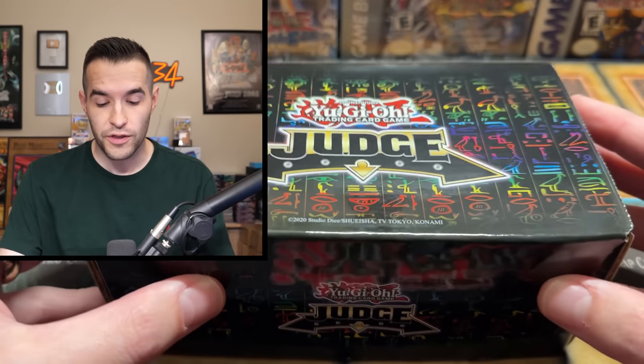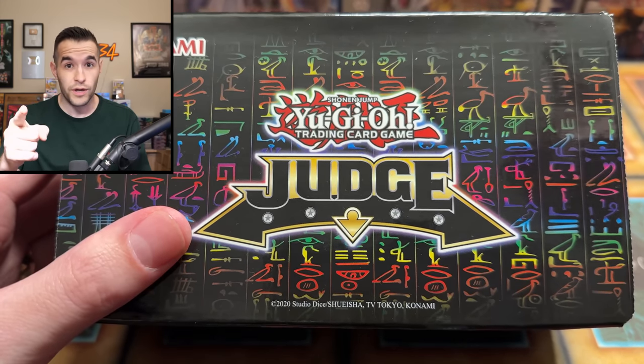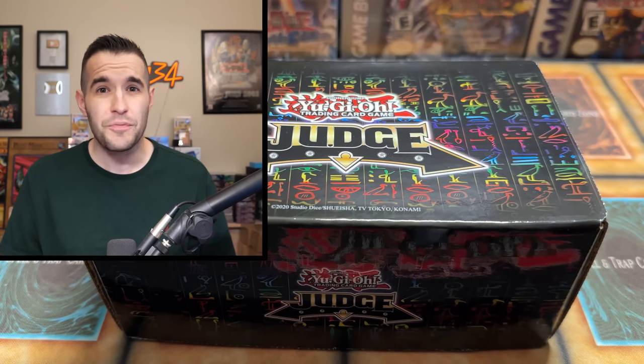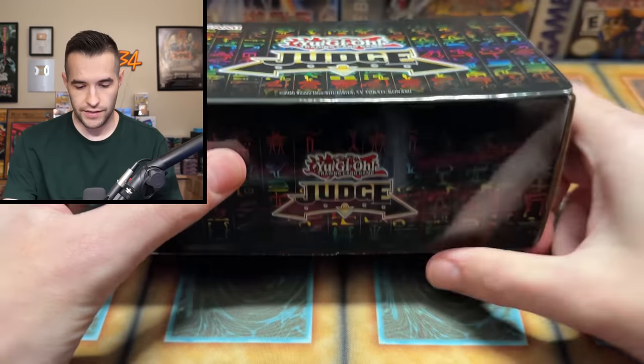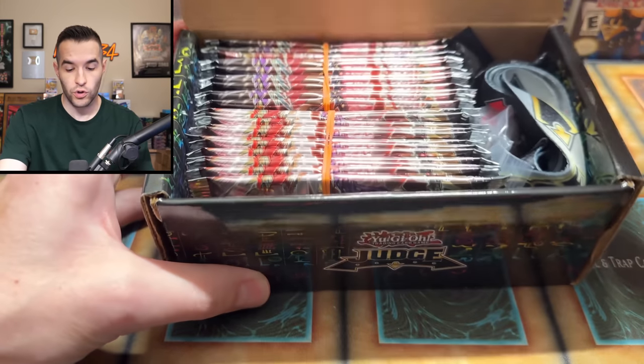A friend of mine named Nicholas actually gave me this because he said he got it for doing his judging duties and wanted me to open it on the channel — he actually gifted it to me. Because he was so kind, I'm going to put this as the giveaway, so everything we pull from this judge box you guys can win. All you have to do is like the video, be subscribed, turn on notifications, and let me know down below what you think. I have zero idea what's in here — I'm guessing a few packs, some sleeves, but we're gonna find out.